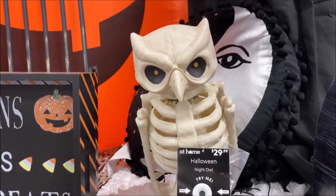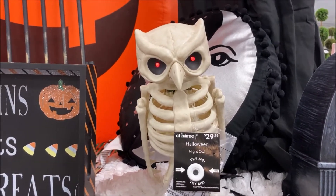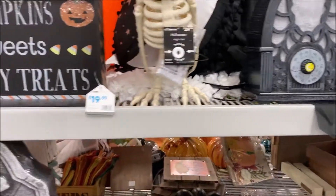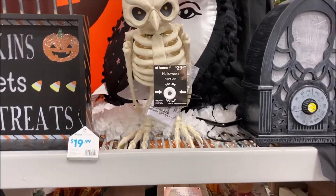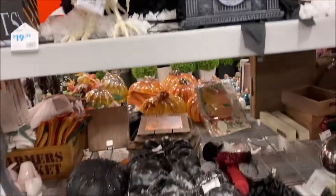There's an owl. We're gonna push the button. He's hooting like a normal owl would — they did a really good job. The lights are flashing and he's going, again, like how a real owl would in real life.